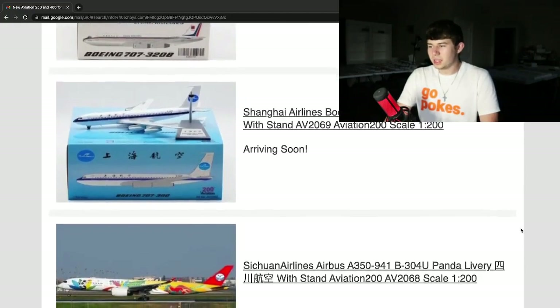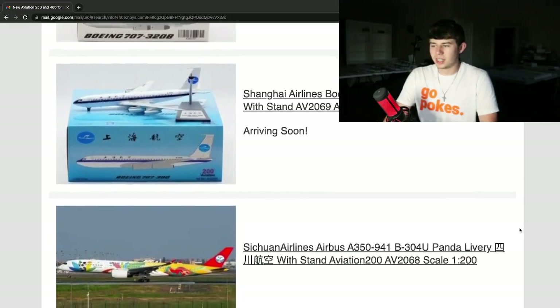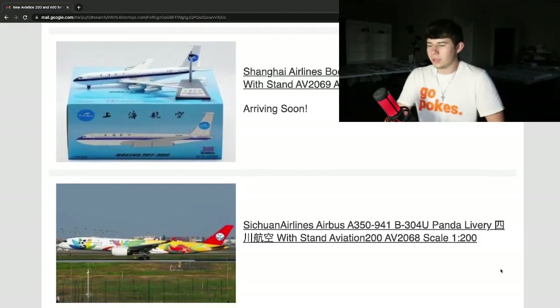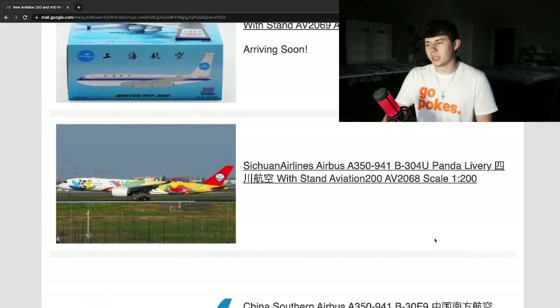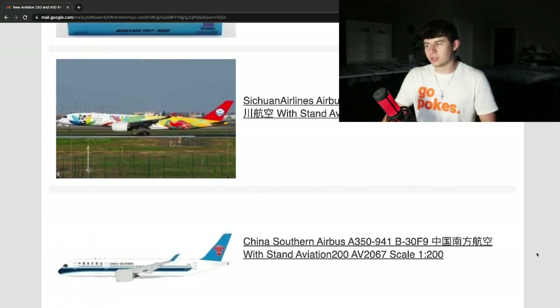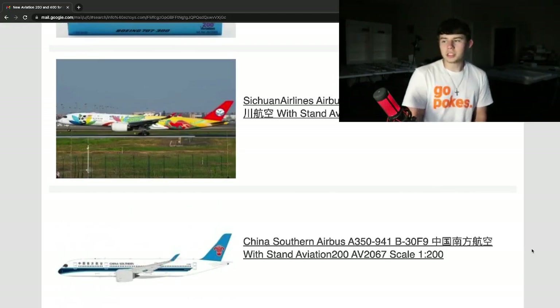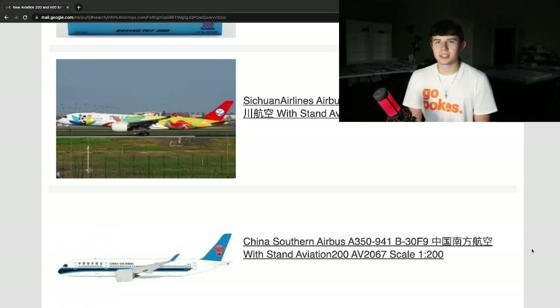It looks like they have an A350 mold too — they're going to be doing that Shandong Airlines panda livery again, which is very nice. Very cool livery, looks really good, and I'm glad they're bringing it up to the 1:200 scale too. They're also going to be doing the China Southern Airbus A350-900, registration Bravo 30 Foxtrot 9 again, so they do have an A350 mold. I personally haven't seen much of it, but I hope it's really good. I'm sure with all the quality they've done on their 400 scale products, their 200 scale is even better.